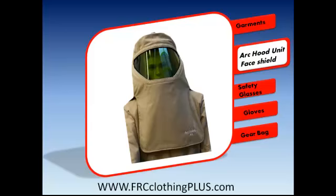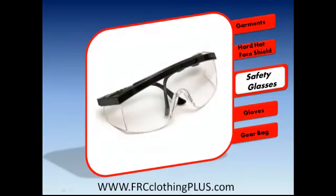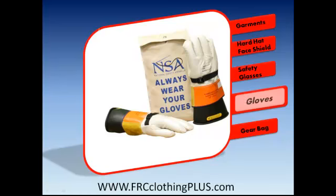Also included is an Arc Hood unit with face shield and hard hat with a hood bag. You get one pair of certified safety glasses and two pairs of gloves: 14 inch class II rubber insulating gloves and 12 inch leather protectors with a glove bag.